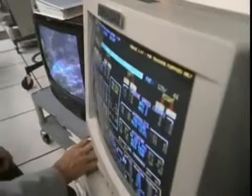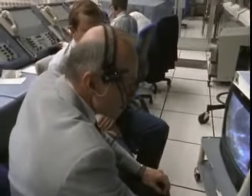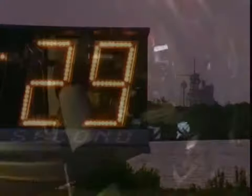T-minus one now. 31 seconds before launch, the computers take over the countdown, making over 4 million decisions every second. Endeavour's computer is now controlling.